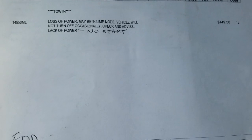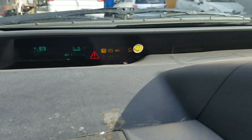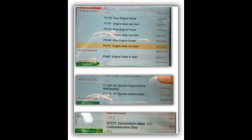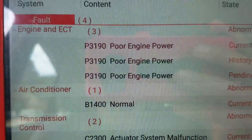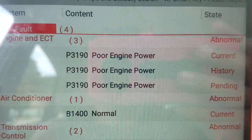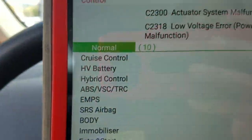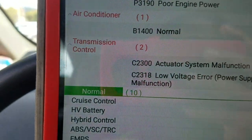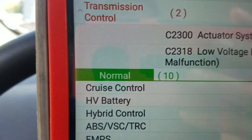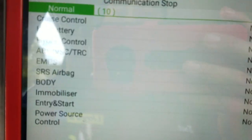We can see the red triangle there for the master hybrid code. Looking at the other codes, we have P2D190 — poor engine performance — so it could be anything here. I don't really know what was wrong yet, so let's start troubleshooting this.